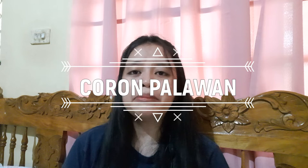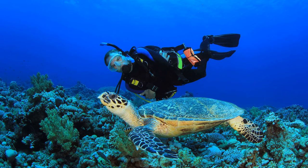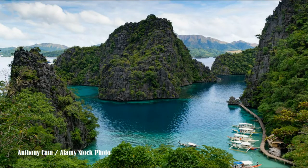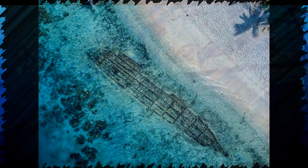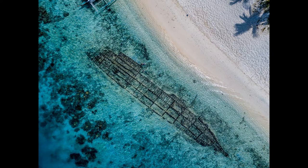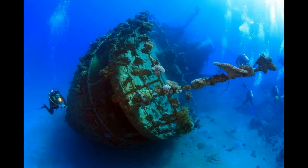Still in Palawan, we have Coron. Coron Bay in the Philippines is one of the world's most famous scuba diving sites due to the well-preserved fleet of World War II Japanese ships below the water. On September 24, 1944, U.S. forces detected 12 Japanese ships anchored in the base. One of the main snorkeling and scuba diving sites in Coron is the Lusong Gunboat wreck — a shallow spot with the shipwreck between 5 and 15 meters deep, about 25 meters long, ideal for amateurs.